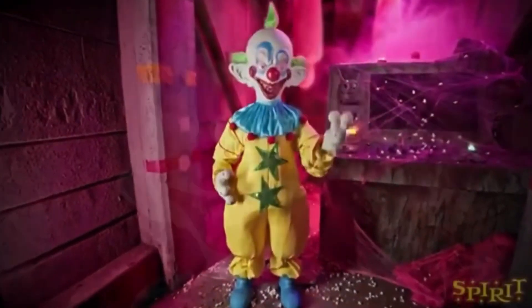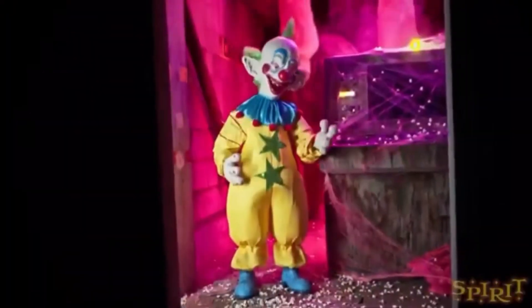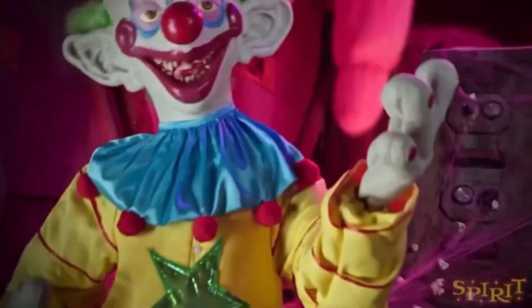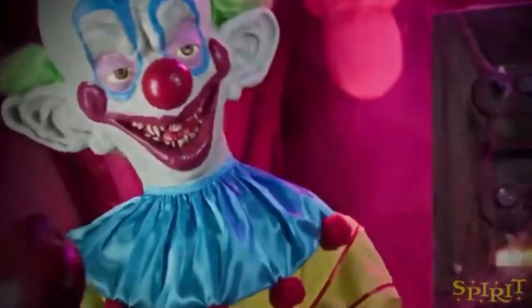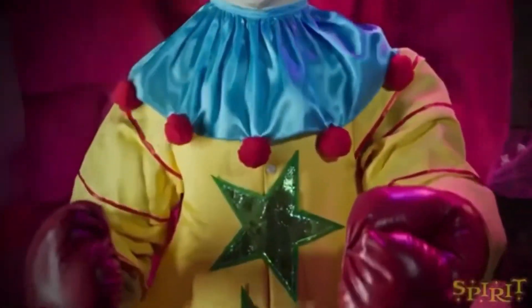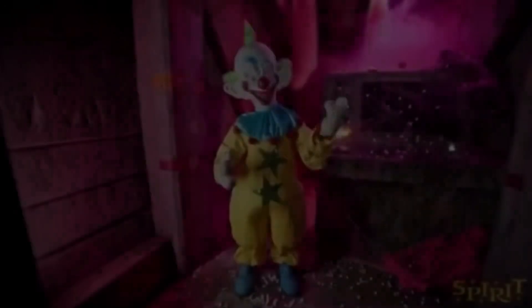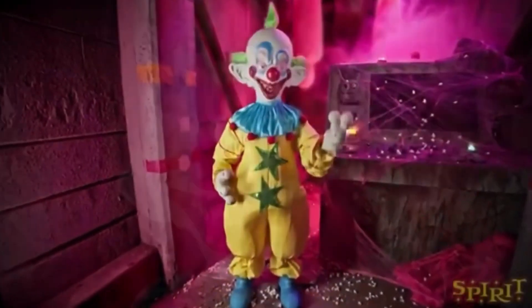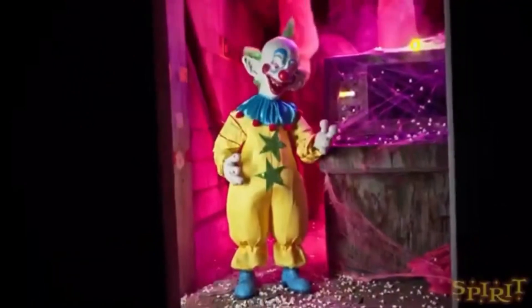He is really cool, I really do like him. I like licensed props but I never really buy any because I normally buy stuff that fits my themes. He could fit in the clown area, but I'm not sure. I might get him — not a promise — but I might.